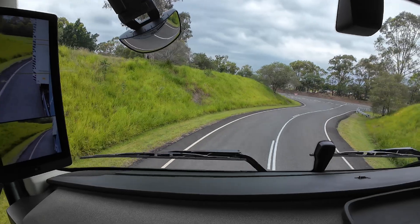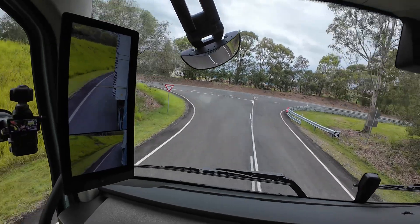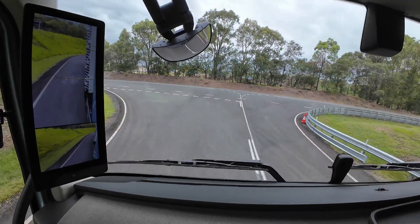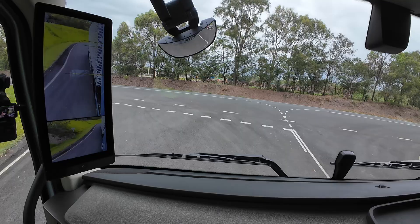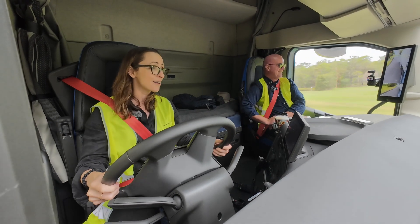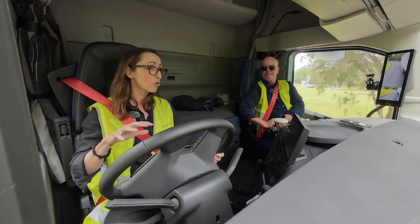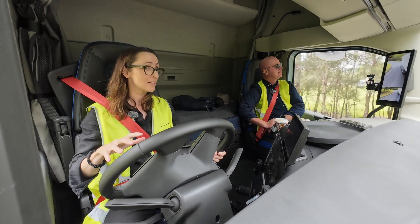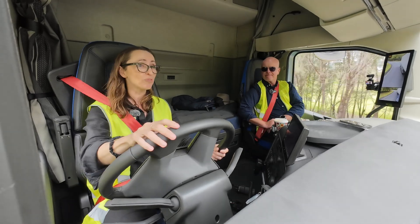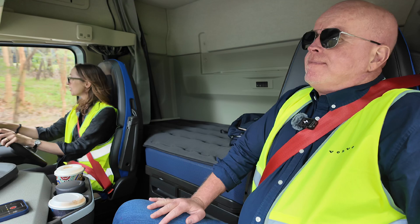I have to say the mirrors on the side here, the visibility — I can see the load behind, so when I'm cornering it makes it so easy. It's so quiet, and I never thought I would ever do something like this. I'm so excited about the fact that trucks like this are going to be made in Australia. These Volvo trucks will be made in Australia by 2027, so we'll see so many more of them on our roads, and different types, different sizes.